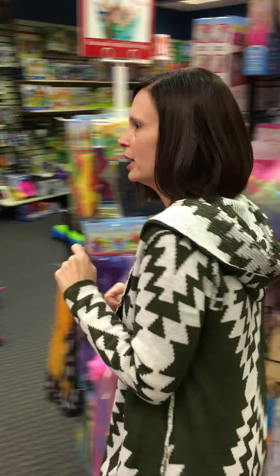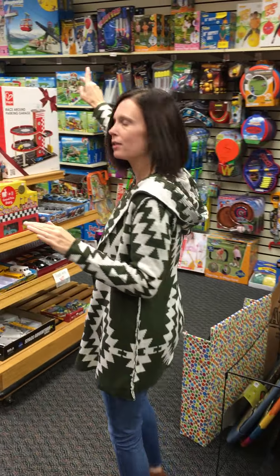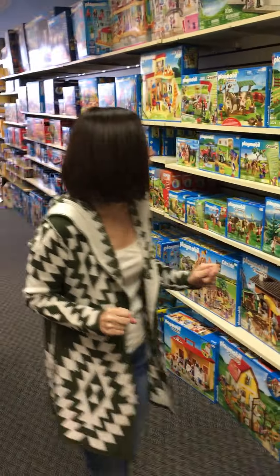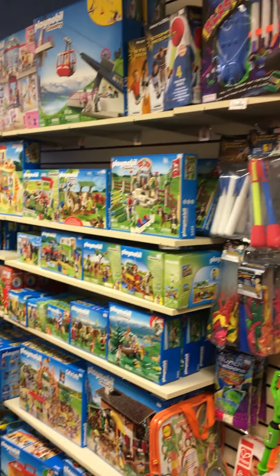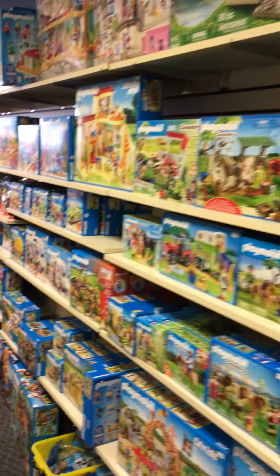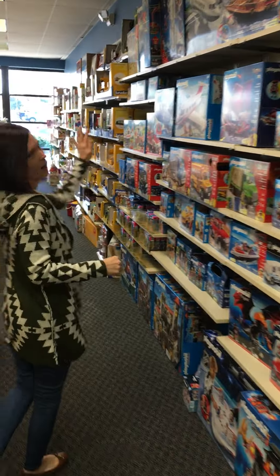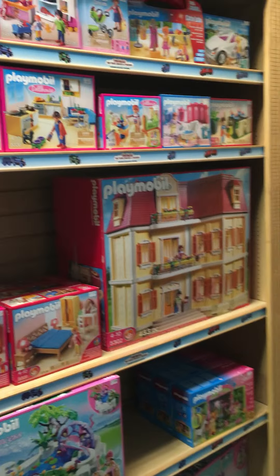And we're gonna finally end over here. They have a huge array and selection of the Playmobil sets. My kids are a little excited being in a toy store, but check out their selection of the Playmobils. Check out all these — just a huge, huge wall of them. Even down to over here where they have the dollhouse.